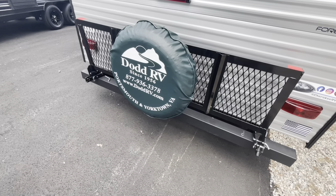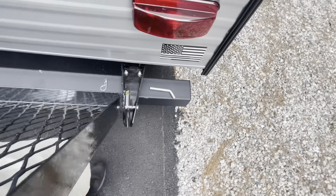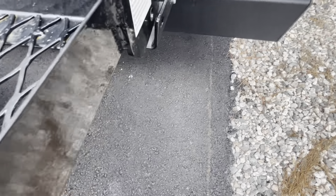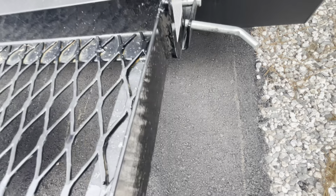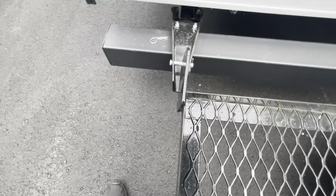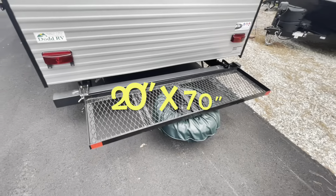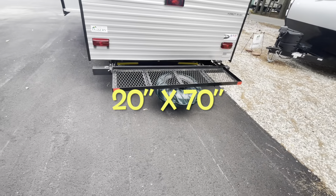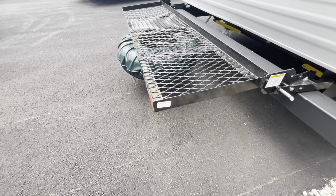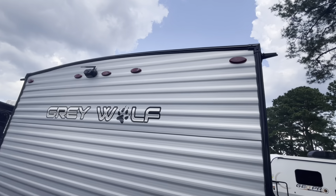Moving around to the back — on the bumper they put a rack with the spare tire that drops down for extra storage. There's a pin on either side; remove them, drop it down, slide the locking pin in, and it's ready to haul any kind of gear — storage bins, bikes, something like that. It's got a 200-pound weight limit. Remember we've got the juice pack on this — we'll take a look at the roof as well.